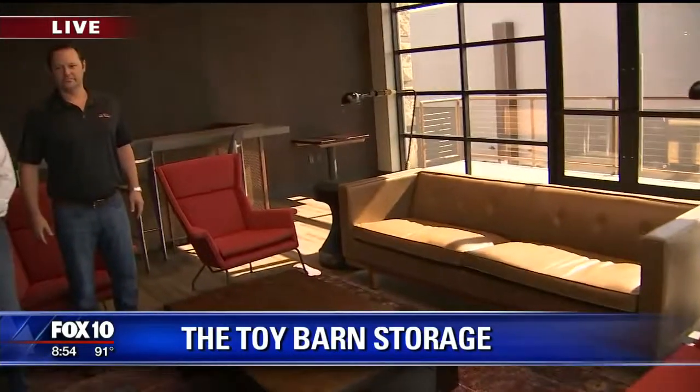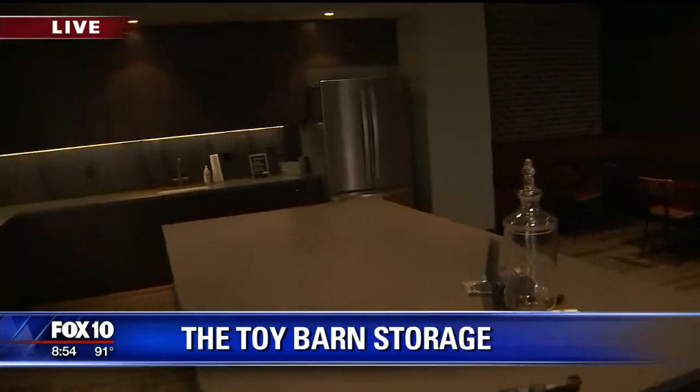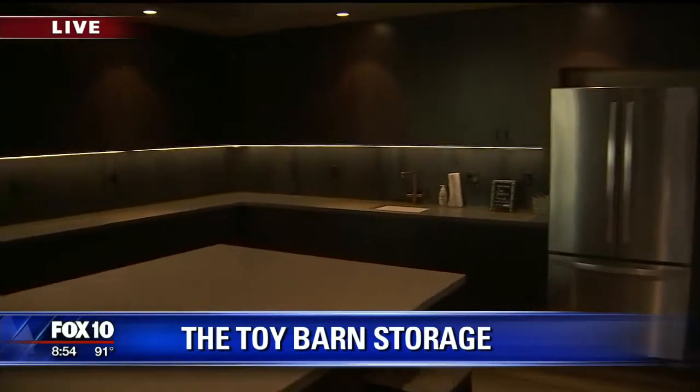We're on the second floor. Let's zip through the kitchen here and then head back downstairs. But this is about as great as it gets — this looks as good as any country club in the valley.